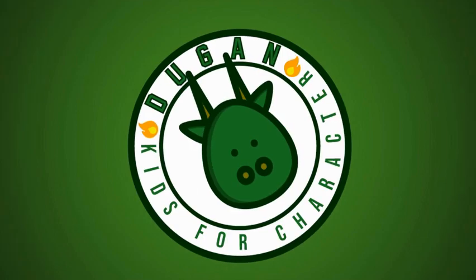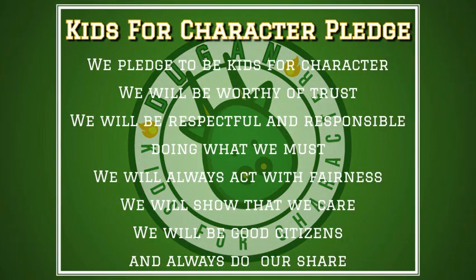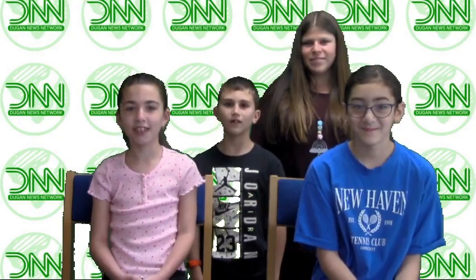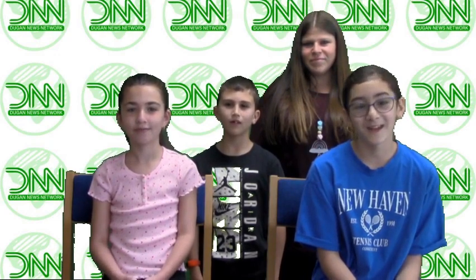And now, let us recite the Dugan Kids for Character Pledge. We pledge to be kids for character. We will be worthy of trust. We will be respectful and responsible, doing what we must. We will always act with fairness; we will show that we care. We will be good citizens and always do our share. I will be peaceful and we will be peaceful.